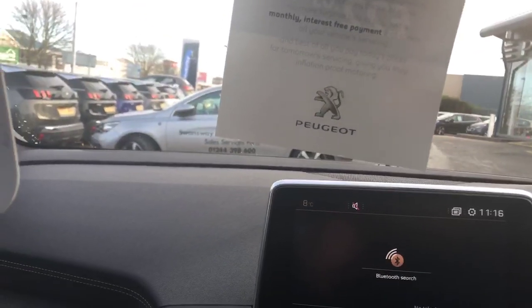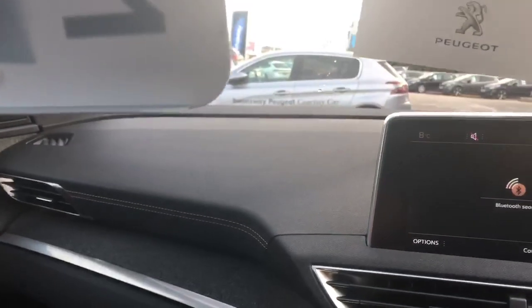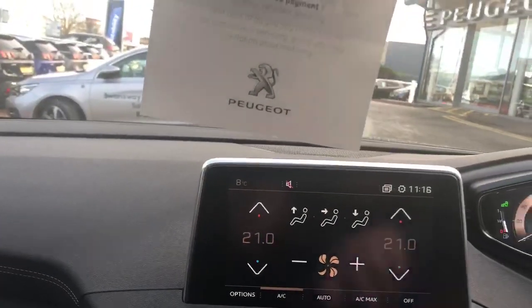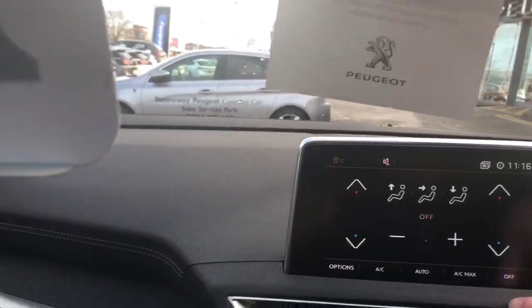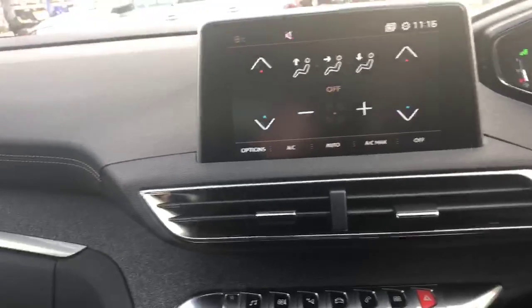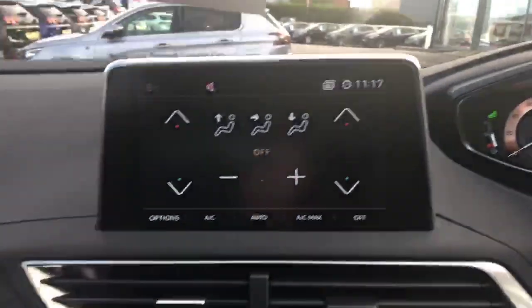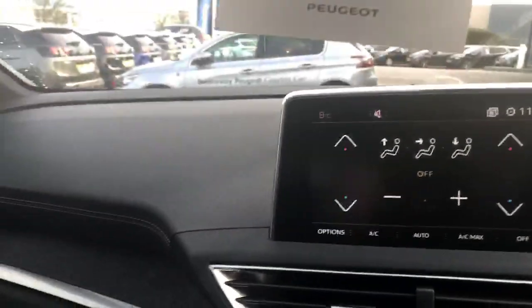You can easily connect Bluetooth to the telephone. It also comes with a quick clear front windscreen, auto lights, and an auto wiper system. It also has cruise control and a speed limiter, and as mentioned it is the automatic version of the car.